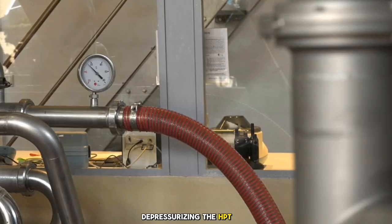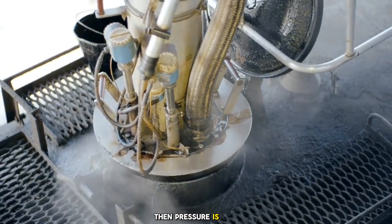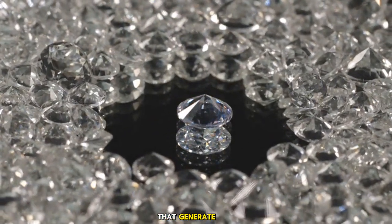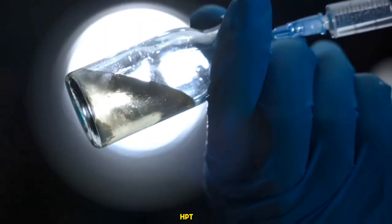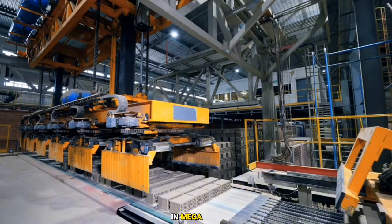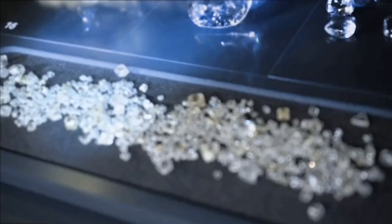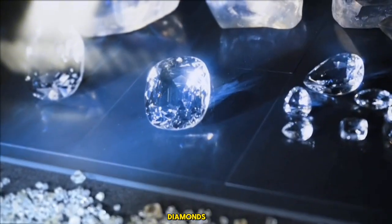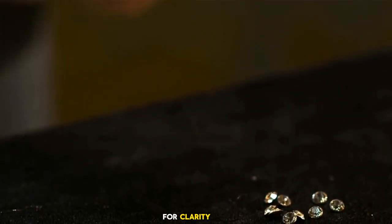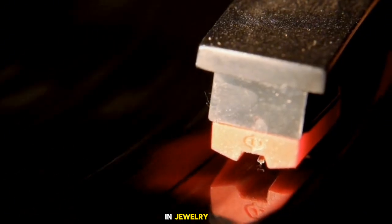Cooling, depressurizing, and extracting HPHT diamonds: the chamber cools gradually over days to avoid thermal shock, then pressure is released slowly. This delicate step in USA factories preserves diamond integrity, readying them for processing. Technicians then crack open the capsule using acids to dissolve metals, revealing raw diamonds — in mega USA plants, this is automated for safety, yielding rough stones poised to generate millions. Diamonds then undergo ultrasonic cleaning to remove residues and are inspected under microscopes for clarity and size, with laser scanners used for precision sorting of gems for jewelry and industry.